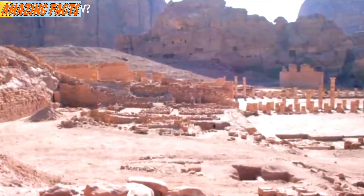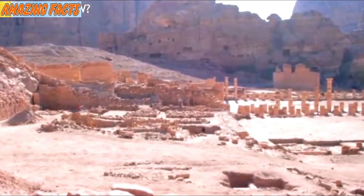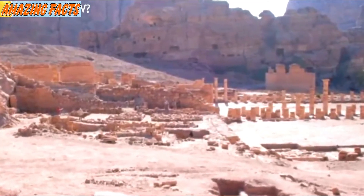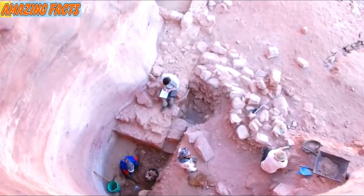They found incredible things such as big fountains and a large pool, believed to have been irrigation systems back in the day. They were all situated at the heart of the gardens — the little feature that made the gardens possible in the middle of the arid desert.